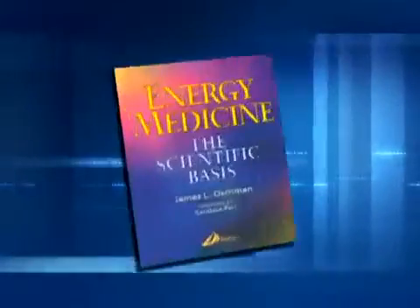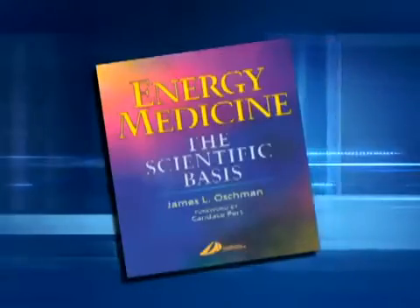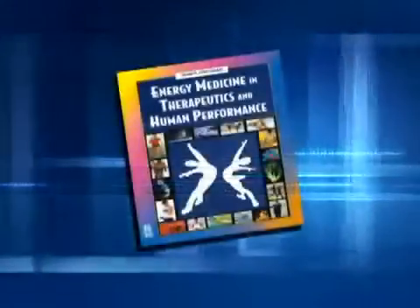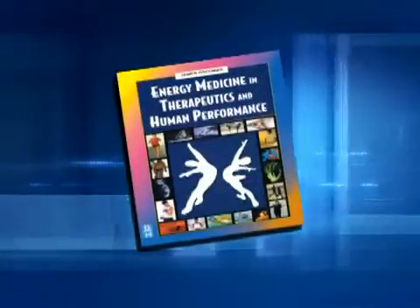My name is Jim Oshman. I'm a cell biologist and a biophysicist. I've become very interested in a field known as energy medicine — the application of our understandings of energetics to medicine. I've written two books on the subject: one about the science behind energy medicine, and a second about energy medicine in therapeutics and human performance.